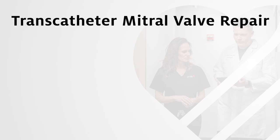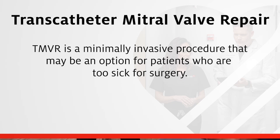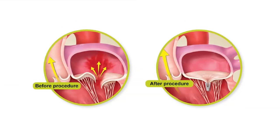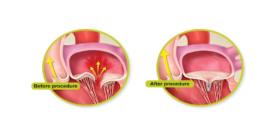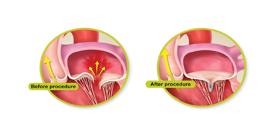Transcatheter mitral valve repair, TMVR, is a minimally invasive procedure that may be an option for patients who are too sick for surgery. Unlike surgery, this procedure does not require opening the chest, but rather a small catheter inserted into the right leg vein and threaded up into the heart. In this procedure, a clip will be implanted onto the center of your mitral valve. This reduces mitral regurgitation and the valve continues to open and close on either side of the clip, allowing blood to flow through.